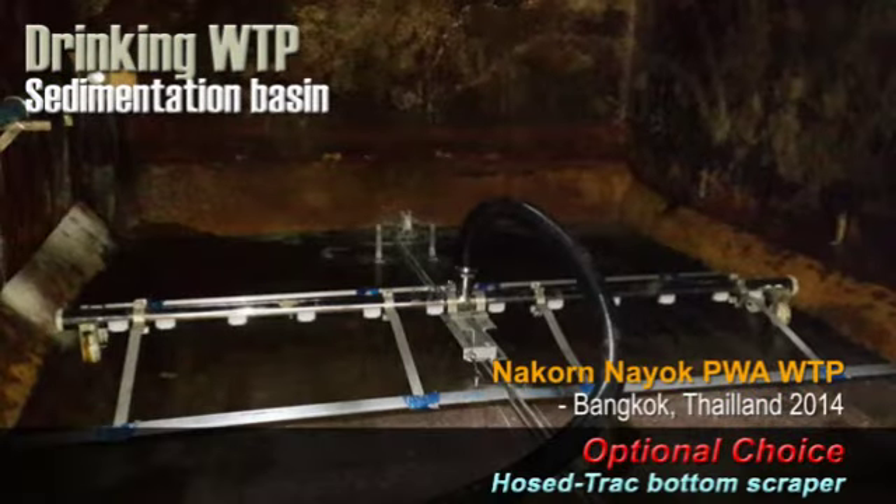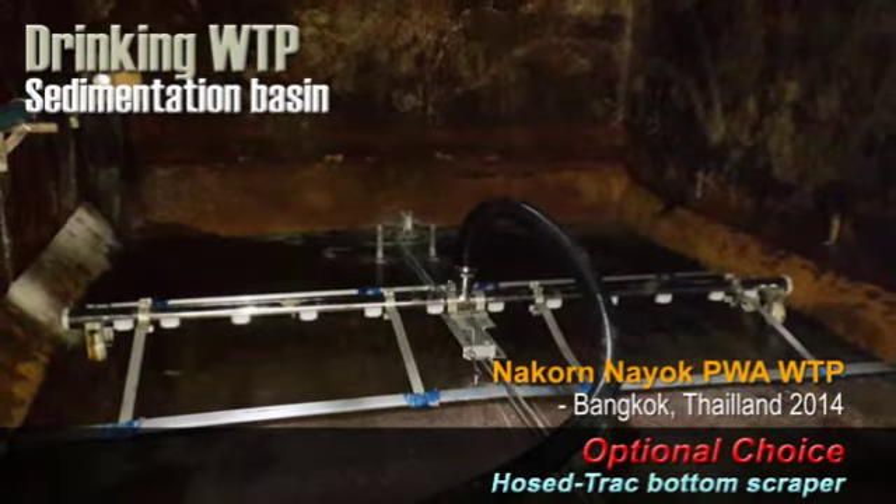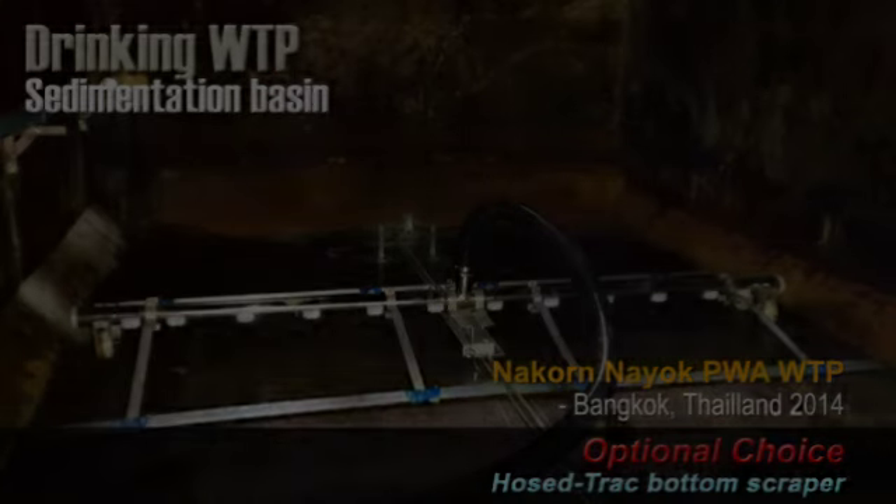We have another optional choice in sludge collection system called HostTrack Sludge Collector.